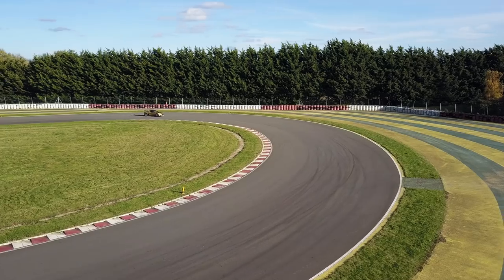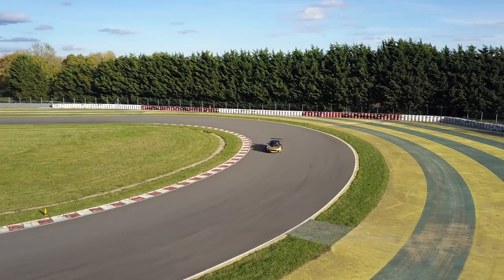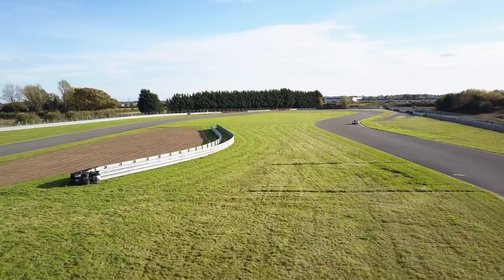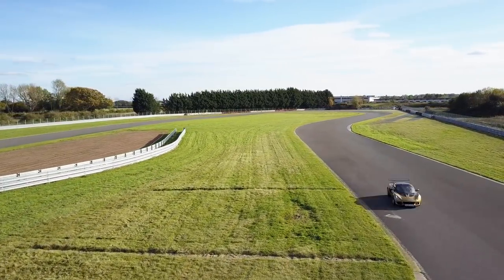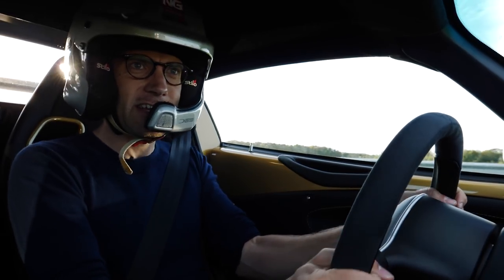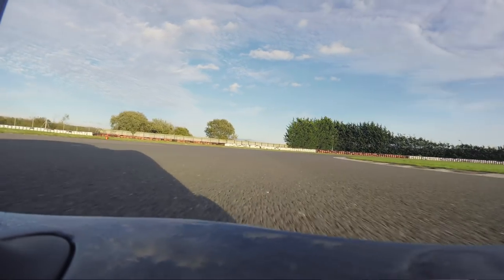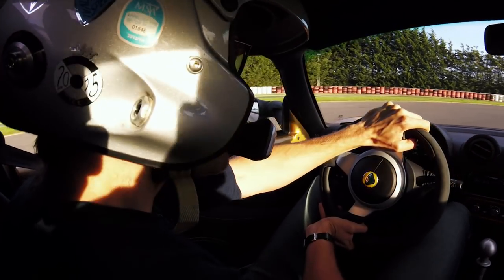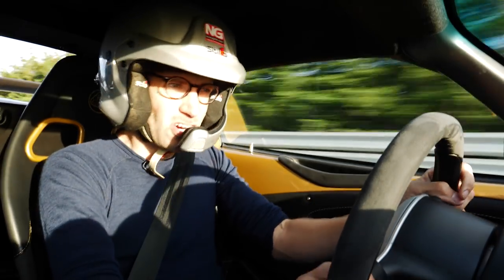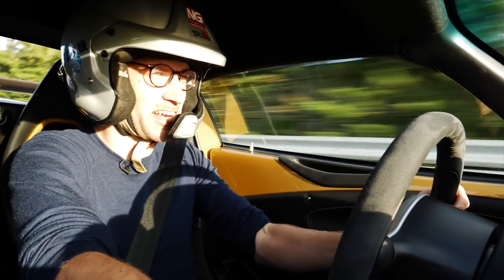We're at Hethel, which is the World War II airbase that Colin Chapman bought for the company. How lucky are Lotus to have this right on their doorstep. They can come out and test cars whenever they like, and they can know things like the fact that this car is two and a half seconds quicker around this track than the Cup 250, which is a huge chunk around what is roughly a 90-second lap for this car.